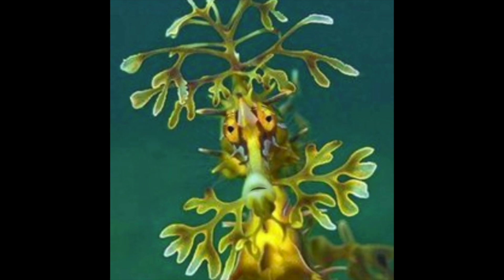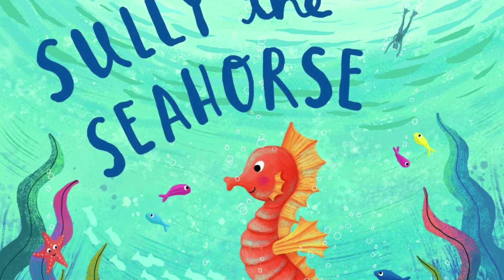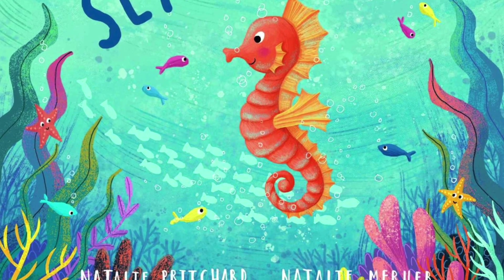Thanks, Dave. Awesome, thanks Ms. Asano. I have a great story for you to read the students today. My dad used to read it to all of us baby sea dragons when we were in his belly. It's all about a little seahorse who learns a very important lesson. Listen carefully and see if you can find any adjectives in the story. Sully the Seahorse, written by Natalie Pritchard, illustrated by Natalie Murheb.